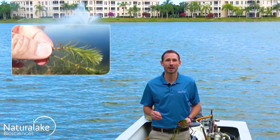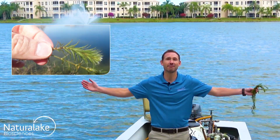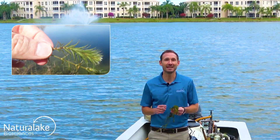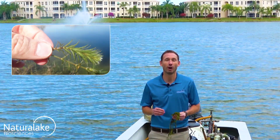Hydrilla is an invasive aquatic plant that has slender branch stems that grow up to 25 feet long. The leaves are strap-like and pointed and grow in whorls of four to eight.